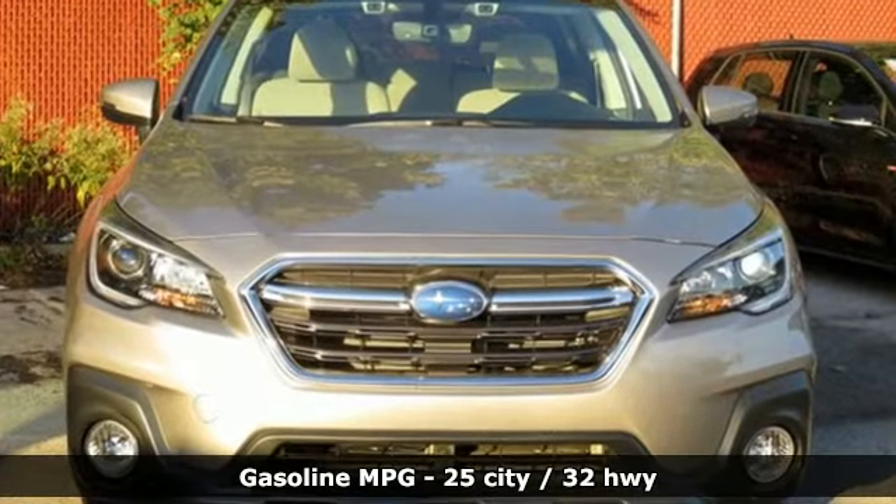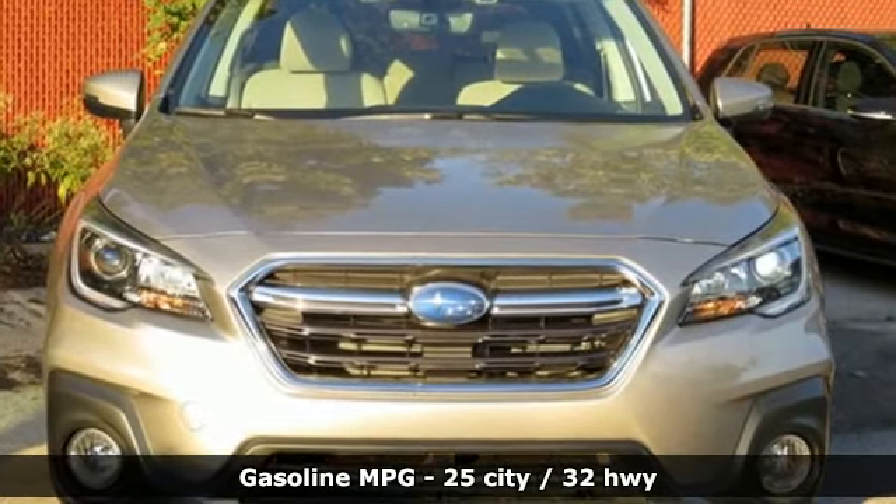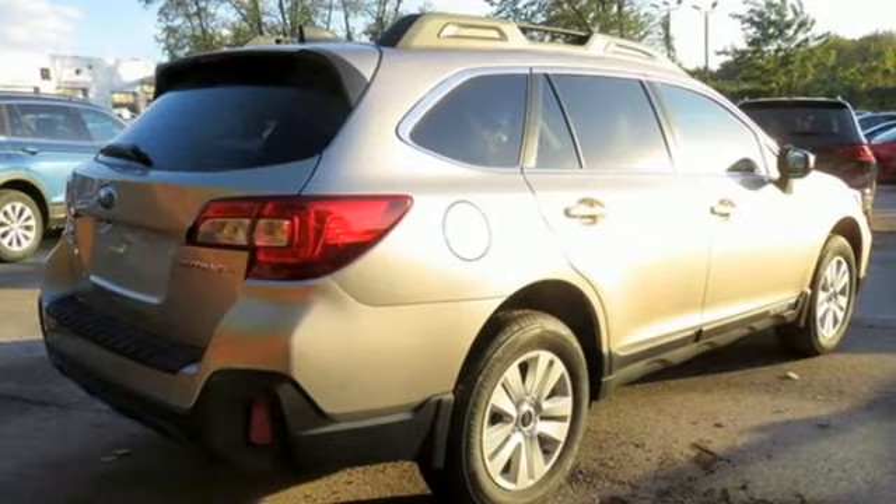Streaming audio. Power heated mirrors. Dual zone climate control. Auto dimming rear view mirror. Auto dimming mirrors.